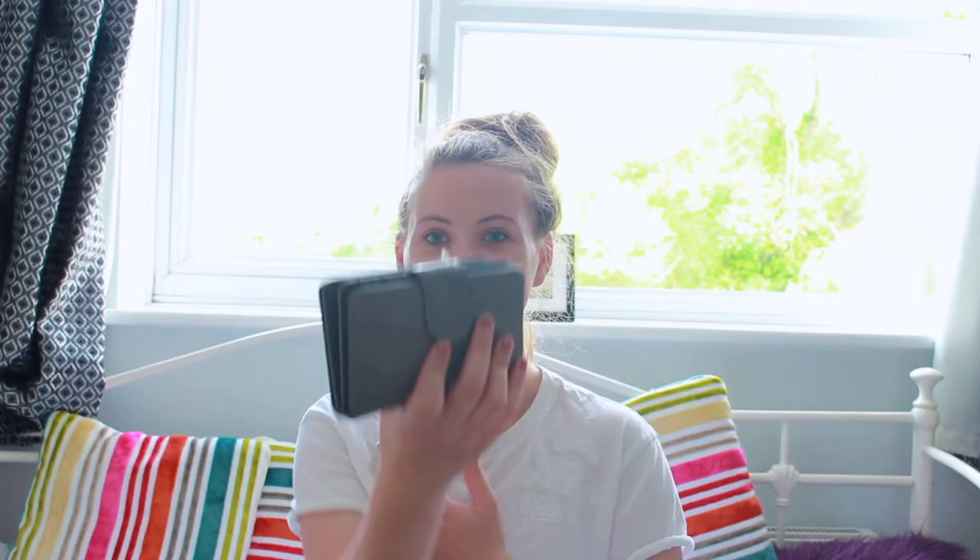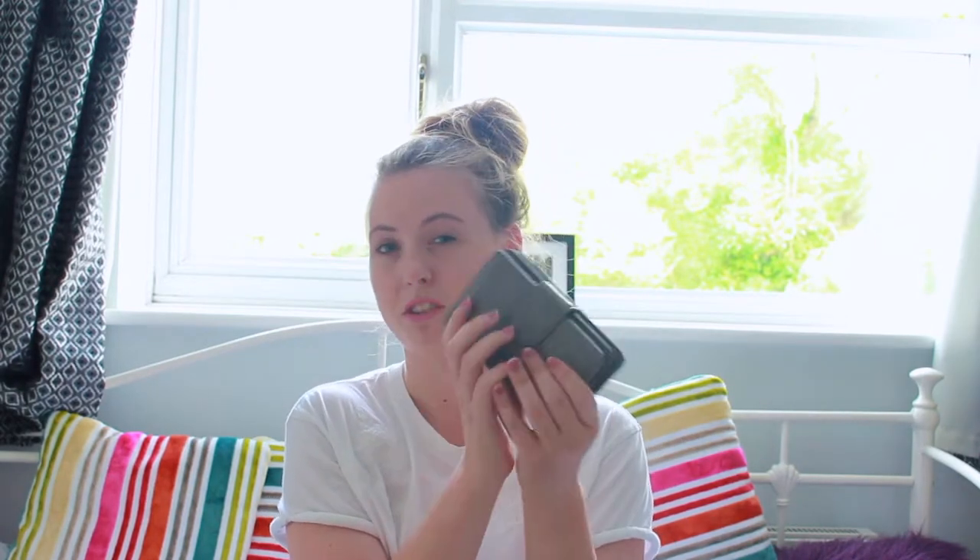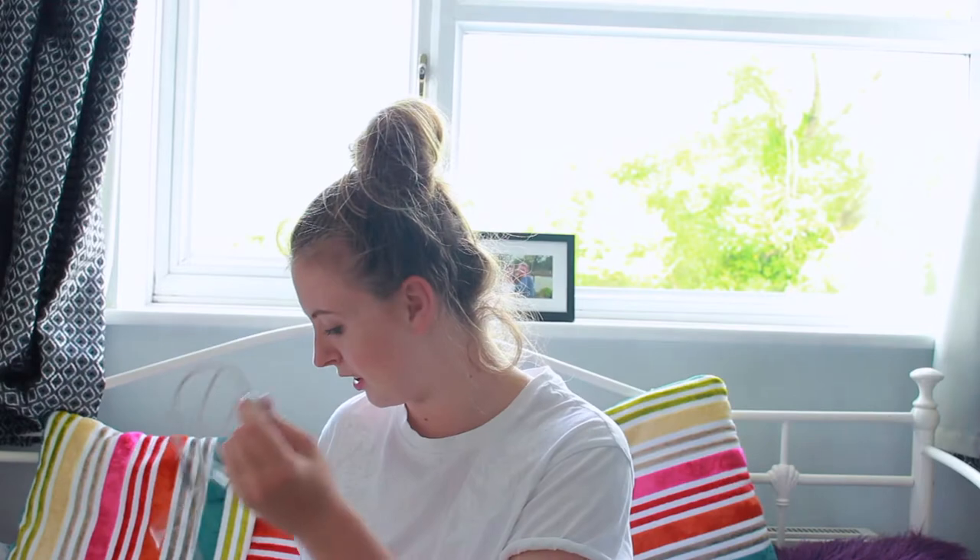The next thing in my bag is obviously my wallet — everyone needs a wallet. I'm not going to show inside it, but it's a nice grey one I got from some store. Tangled up in there is my two-metre phone charger for the car, because one day I was driving and my phone just died, so I bought this one so I can plug it in anywhere via USB.